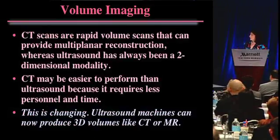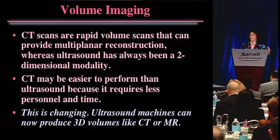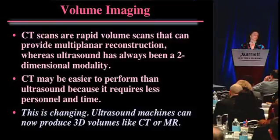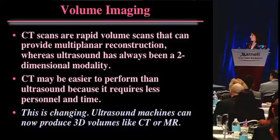Why are CT scans so popular? They represent volume imaging. As opposed to ultrasound, which has always been a two-dimensional modality, CT scans give you a whole volume very quickly, so you can look through all the multiplanar images within that volume. It's also easier to perform because it doesn't take as much personnel time - the machine does all the work.